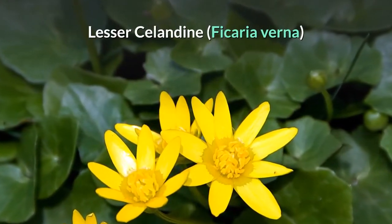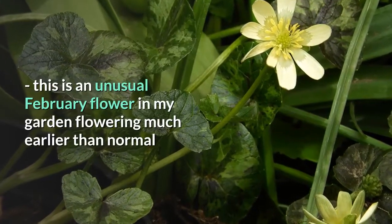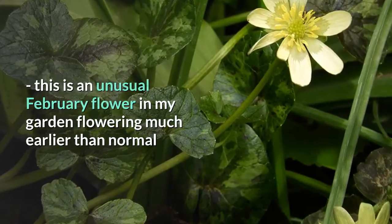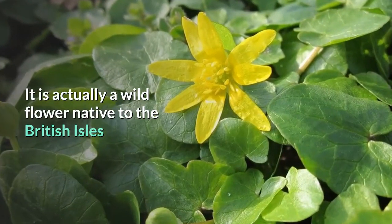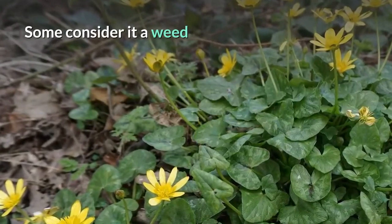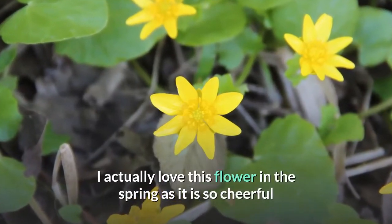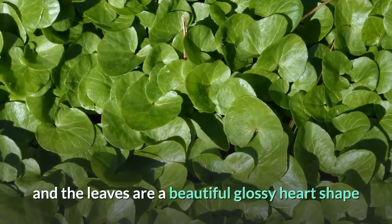Lesser celandine, Ficaria verna. This is an unusual February flower in my garden, flowering much earlier than normal. It is actually a wildflower native to the British Isles. Some consider it a weed. I actually love this flower in the spring as it is so cheerful and the leaves are a beautiful glossy heart shape.